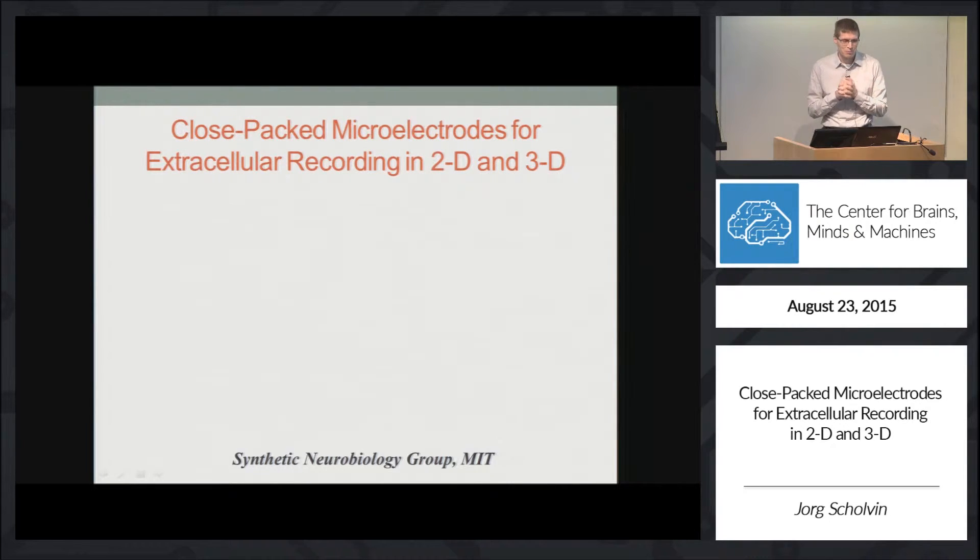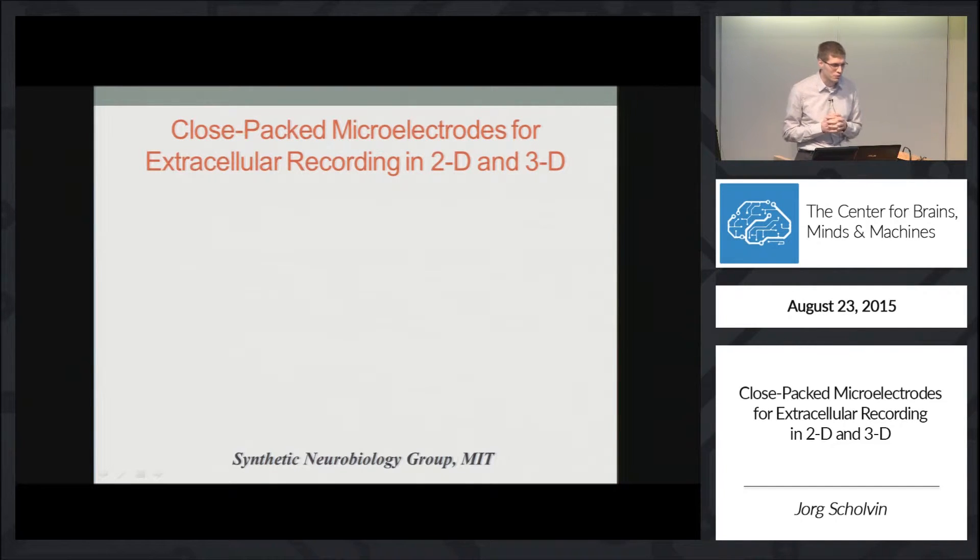My name is Jörg Scheuven, I'm a postdoc in the Boyden lab, and I'm going to show you some of our work on close-packed microelectrodes for recording in 2D and 3D in the brain.